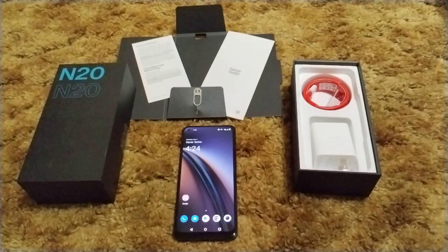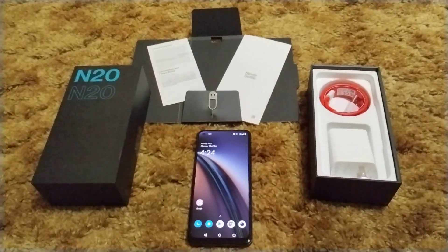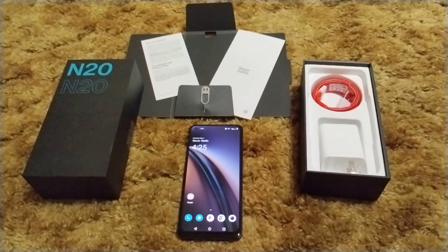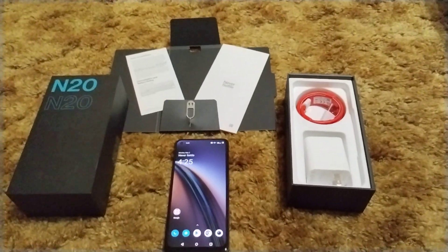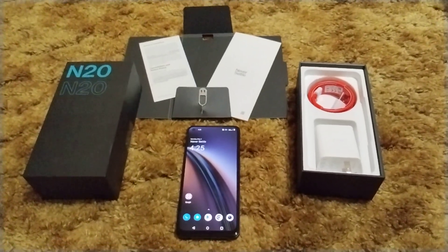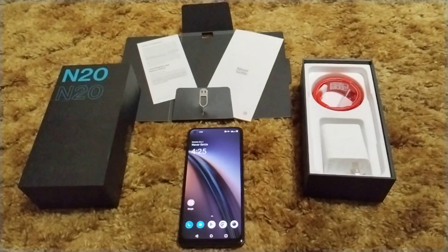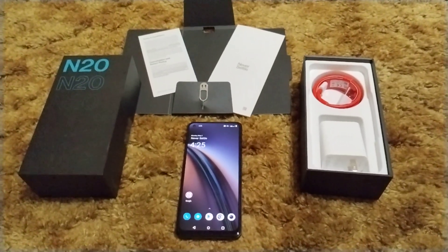This phone is an absolute winner — an absolute go for the price. It can't be beat. I just got done talking about the Blu F92 5G and how for its price of two to three hundred dollars, any of those prices are fantastic. But this phone is hot. Both phones have a 60Hz refresh rate, but this phone is AMOLED and the Blu isn't.